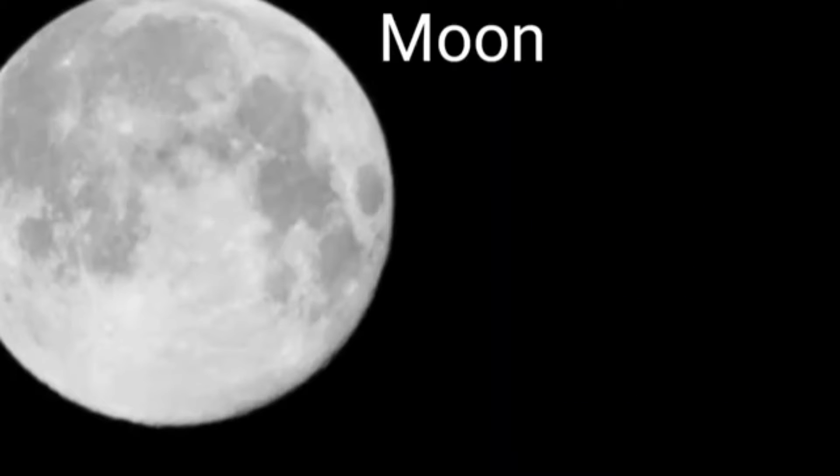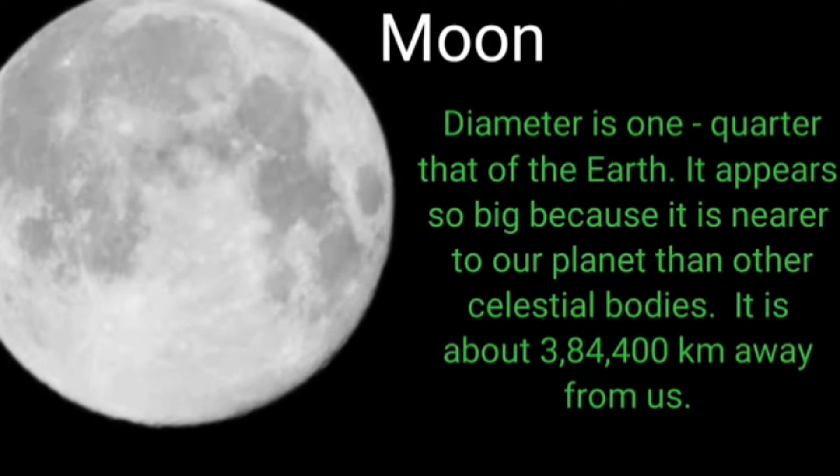Our earth has only one satellite, that is the moon. Its diameter is only one quarter that of the earth. It appears so big because it is nearer to our planet than other celestial bodies. It is about 384,400 kilometers away from earth.